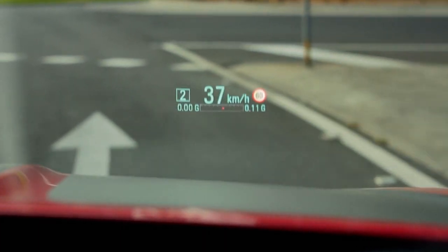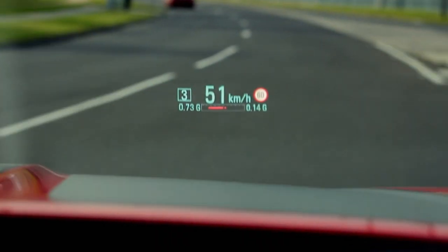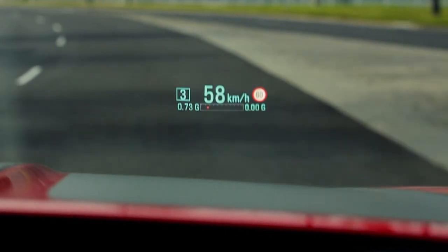Look out — the heads-up display has been configured to show the level of G-forces applied when you're cornering, as well as the speed, clearly and directly.